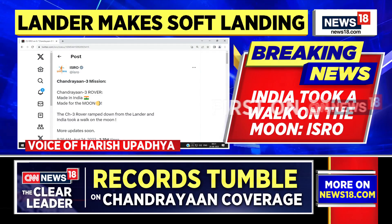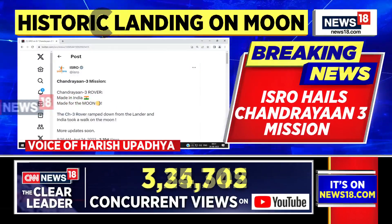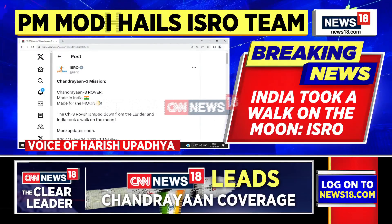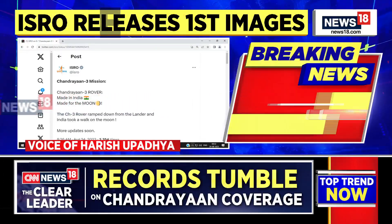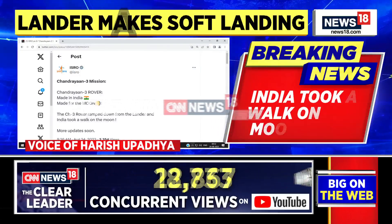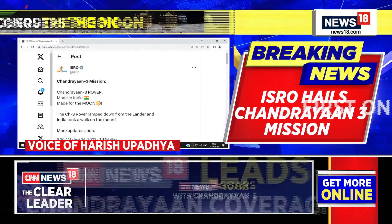We're waiting to hear if the two payloads on the rover have started their experiments, or if ISRO would like a few more parameters before starting. But definitely the initial targets have been met — we've had a soft landing and the rover has successfully rolled out of the lander and moved on the surface of the moon. Payloads working and carrying out scientific experiments were never really the biggest challenges of this mission.